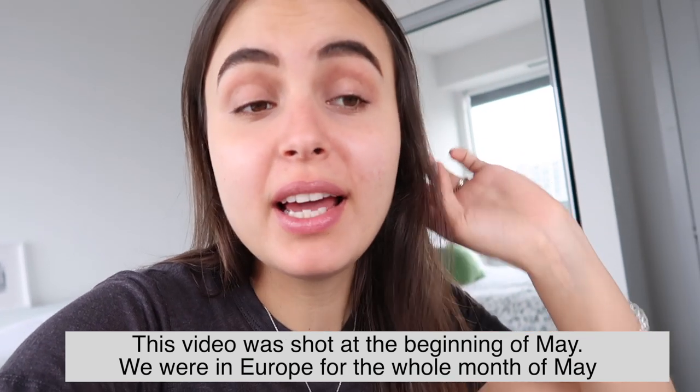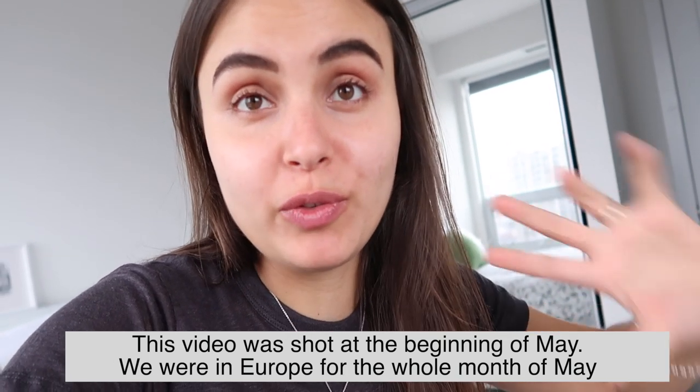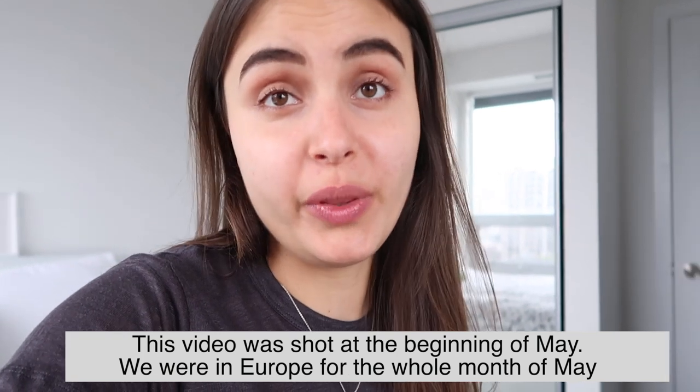Hello guys, it's Violetta and welcome to my channel. Today I'm doing vlog style — I want to share with you how I pack my luggage for a one-month trip. I have a flight to Europe today and we're going to do a road trip around Europe for a month. I want to share how I plan my outfits for the whole month and what my strategy is whenever I go traveling.